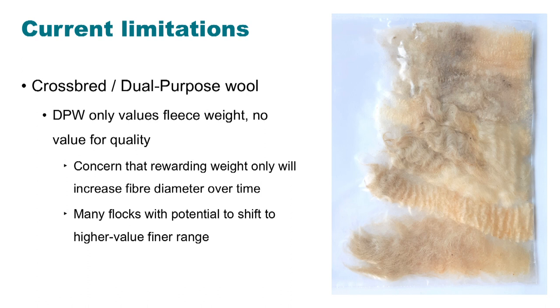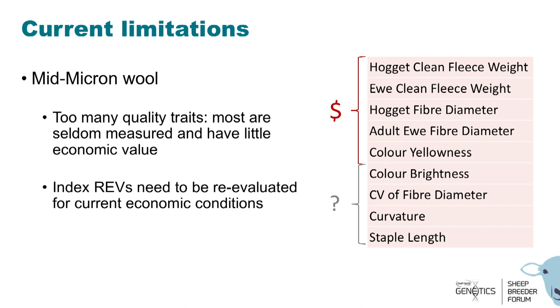Also, many flocks have the potential to move into a finer fiber diameter range, and at the moment we don't have a suitable tool for people who want to select for finer fiber diameter. On the mid-micron index, we also have some limitations — it seems like we may have too many quality traits. Most of these are not measured or recorded, and some don't have very much economic value. Clean fleece weight, fiber diameter, and color yellowness have clear price signals, but for color brightness, fiber diameter CV, and curvature, the economic returns are not clear at the moment.